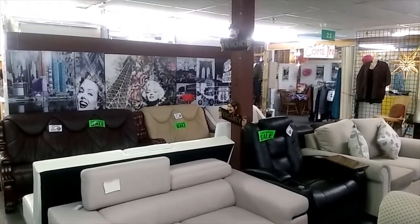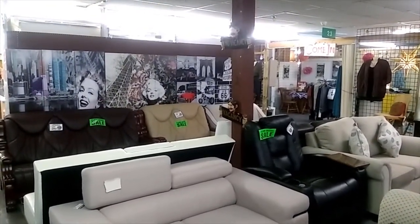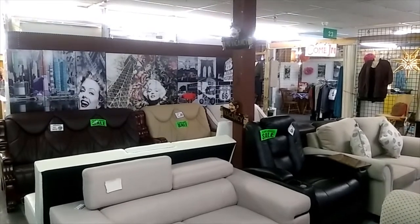This is David reporting from the Fantastic Omega. I'm at Green 29, 33 and 27, ARV Furniture.